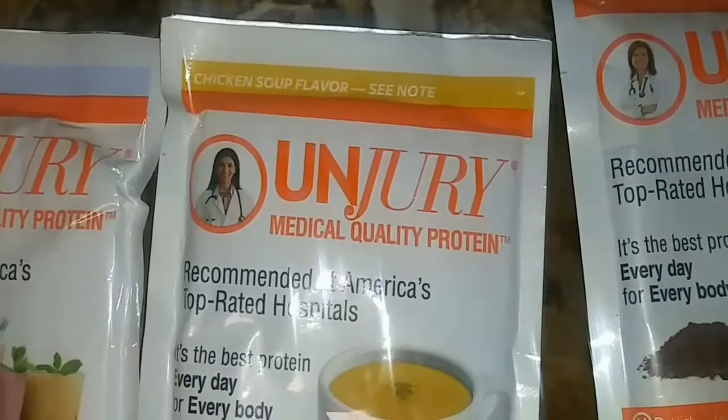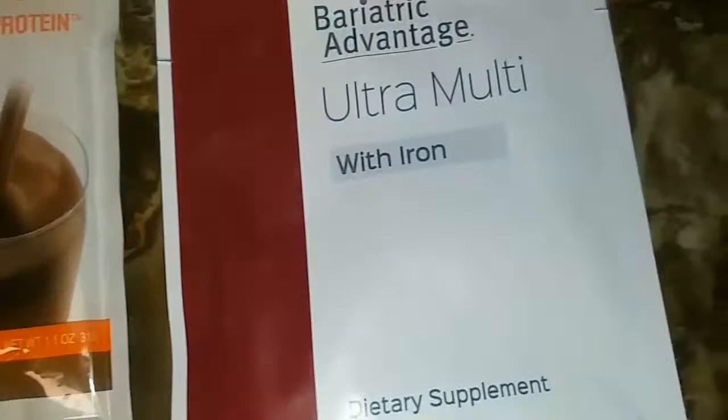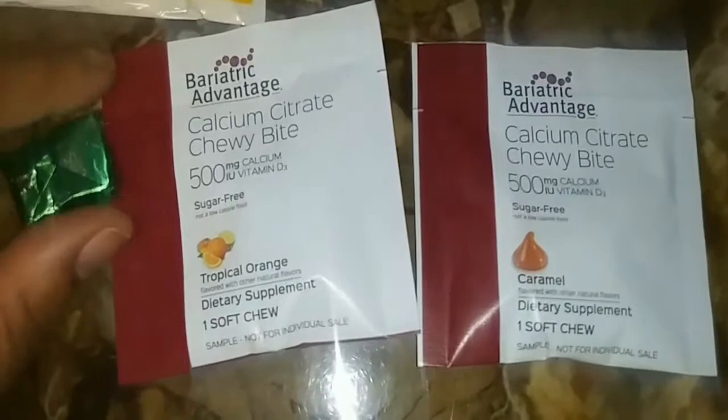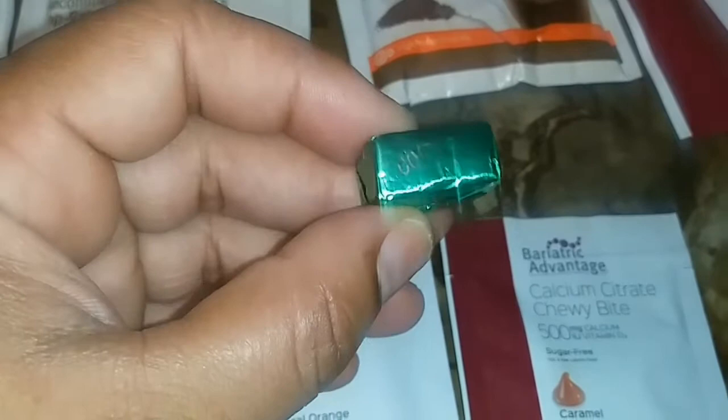Here are some samples of meal replacements that my dietitian gave me — there's some chicken flavored soup and a type of chocolate shake. Here are some of the vitamins she gave me: some in capsule form, some in chewy form, and then one of these large chewy tablets for calcium.